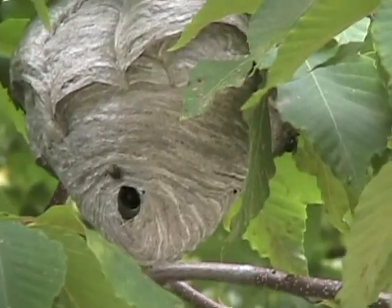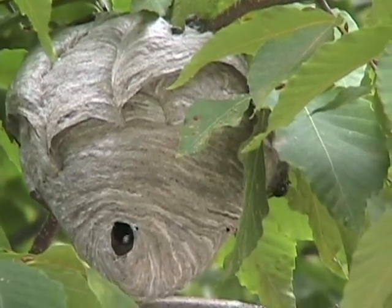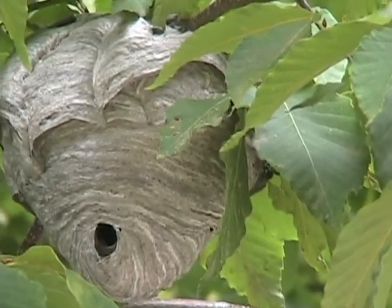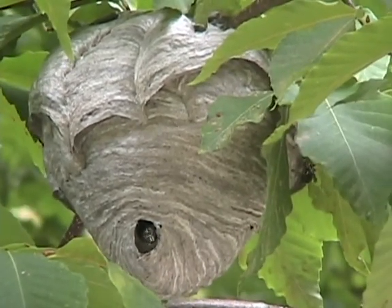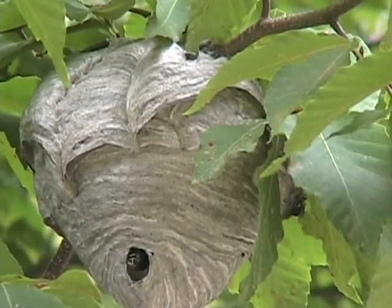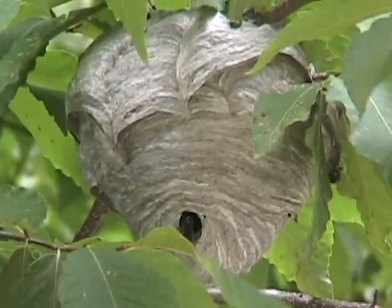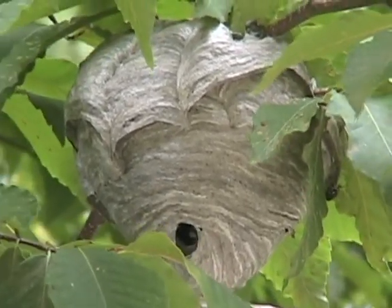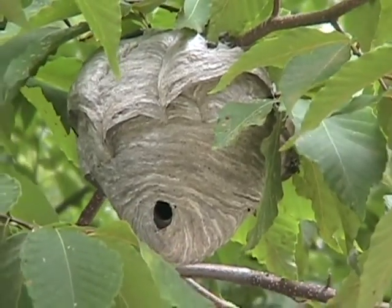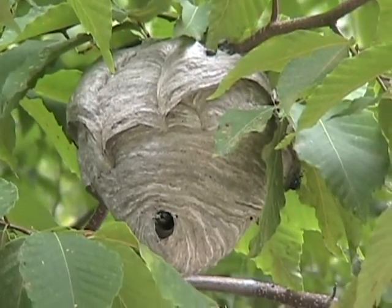You'll see them going in and out here — the ones going in and out of the nest are the ones that are building the honeycomb structure on the inside. You'll see the one over to the right — that one's adding layers of paper to the outside of the nest, making it larger. You can tell that this nest is mainly made from the bark of beech, maple, and cherry. You can tell by the coloring — a lot of times you can tell which parts of the nest were made from which trees by looking at the coloration.